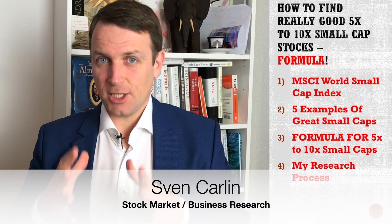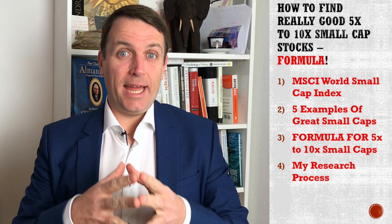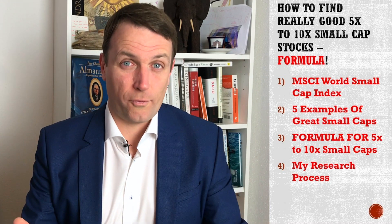Good day, fellow investors. I've just started researching the world small cap index and looking at the first 50, which are the best stocks out there. I have found a pattern that gives us 5 to 10x stocks — at least you know what to look for.